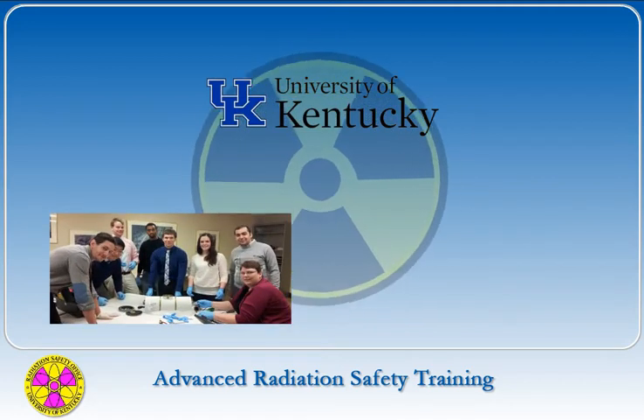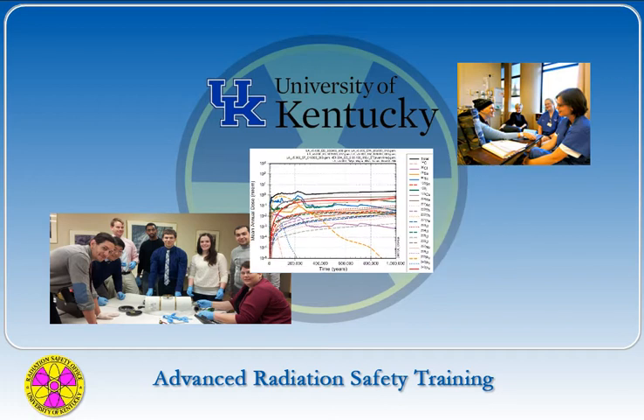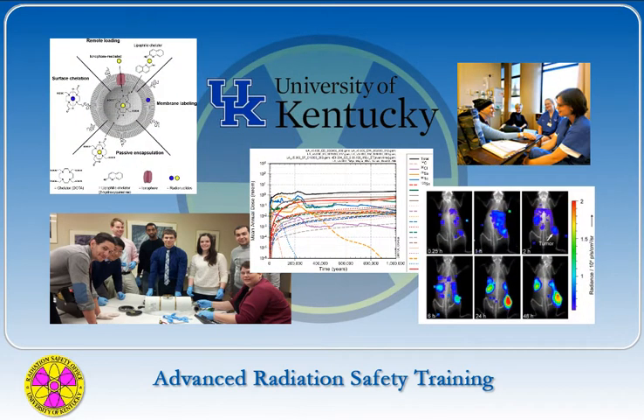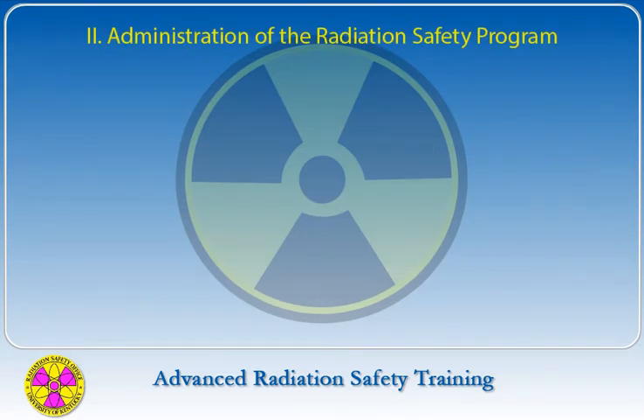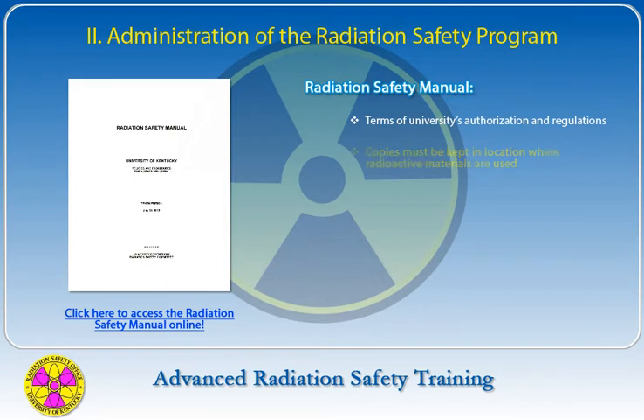The two broad scope licenses granted to the University of Kentucky are similar to others at academic institutions across the country. A broad license is issued only to institutions that have a wide variety of uses for radioactive material and many individuals using it. The Radiation Safety Manual is part of the Radioactive Materials License with the State of Kentucky and summarizes the terms of the university's authorization and applicable regulations.